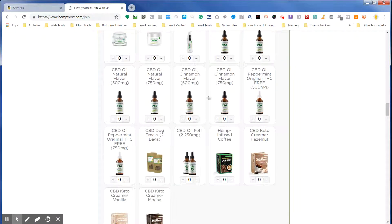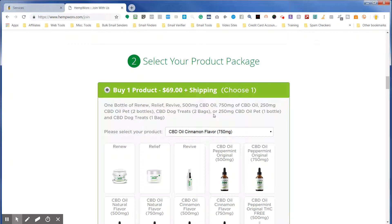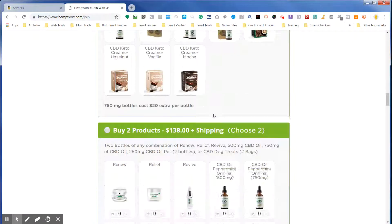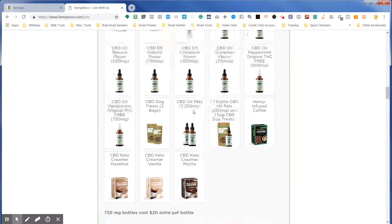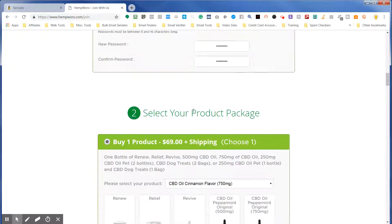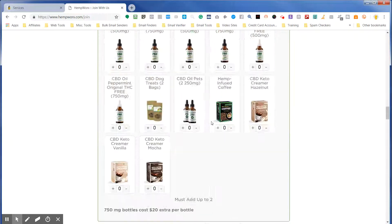Check us out at cbdstore.com — free shipping every single day. Join our mailing list and receive 10% off with the promo code. You can see our vast array of vape products as well on top of the menu. We also carry coffee, horse treats, dog treats, cat treats — all kinds of good stuff. Just want to show you how much you can save at cbdstore.com.